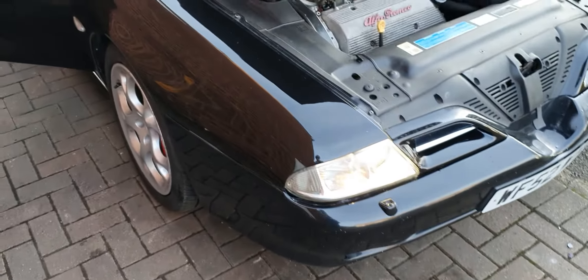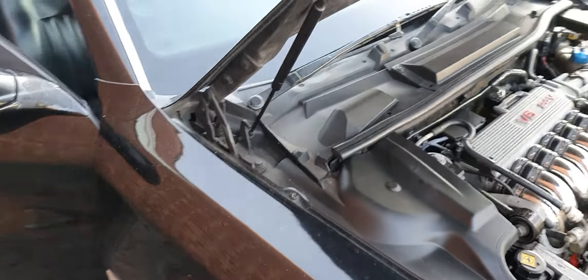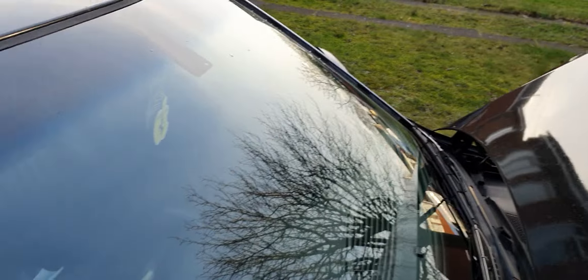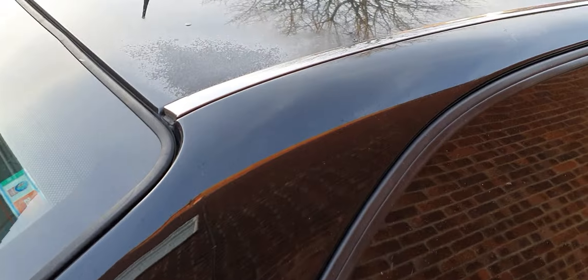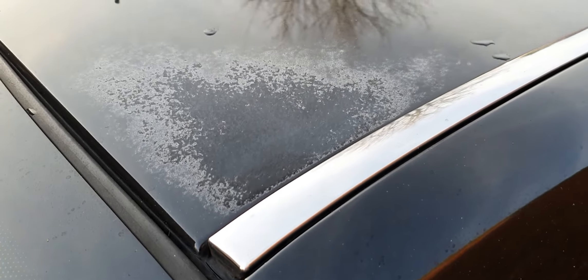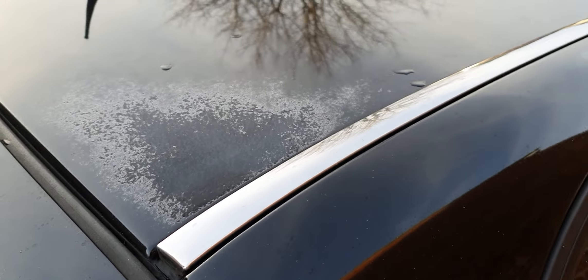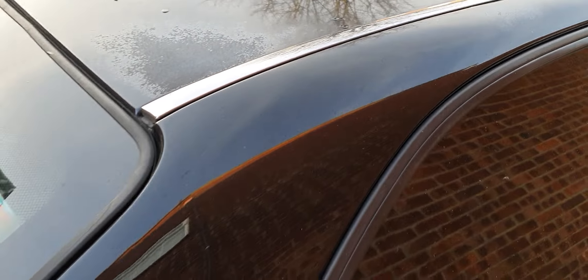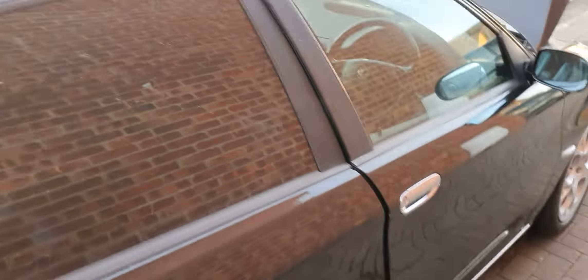I do intend at some point — and I've got the budget for it — to get the car painted, because although it's nice, there is a little lacquer issue on the roof. It's not rusting through or anything; it's just where the paint's getting old and has had a lot of polish over the years.